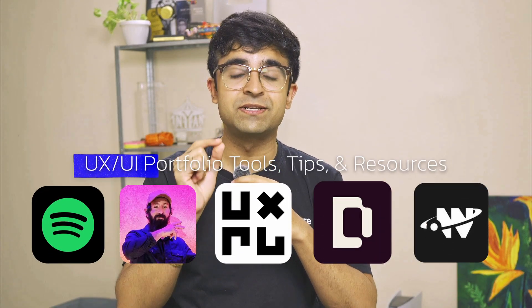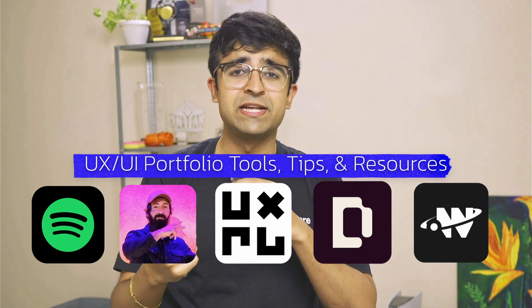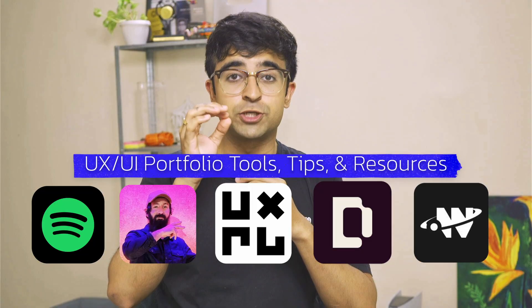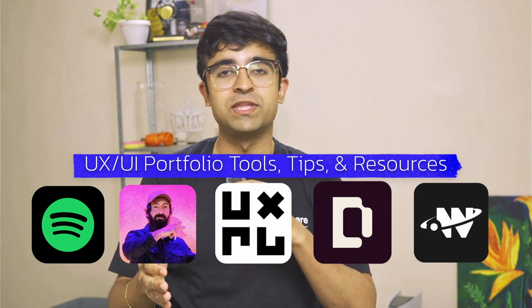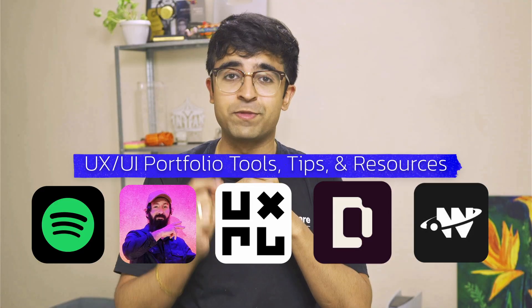Hey everyone, welcome back. Today I've combined seven of the best new UX portfolio resources, courses, checklists, examples, and portfolio reviews to create the best job-worthy UX portfolios. All of these are free of course and some of them are from the best companies in the world. So let's check them out.